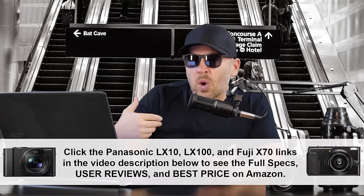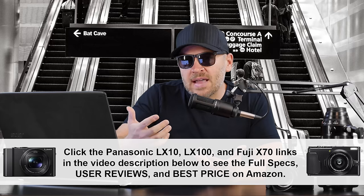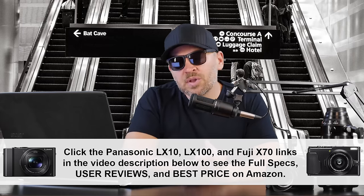That's why either the LX100 or the LX10 — if I'm carrying that out and about, I've got the ability to go long and wide. So that's why I would go with that. If that's not an issue for you, I don't have any problem with you getting the X70. It's a good camera, but for me, I prefer something that zooms.